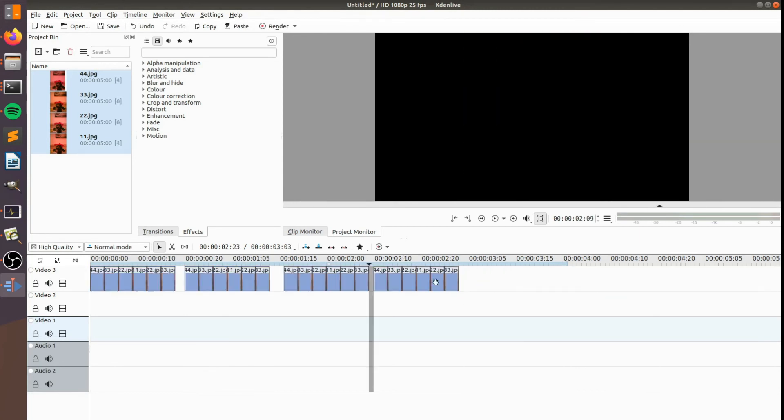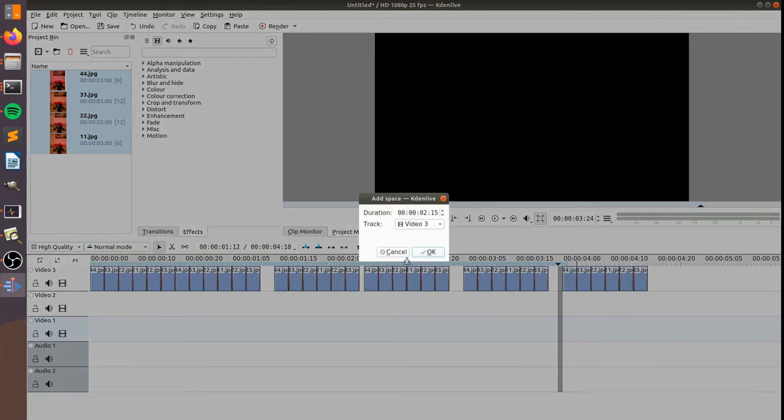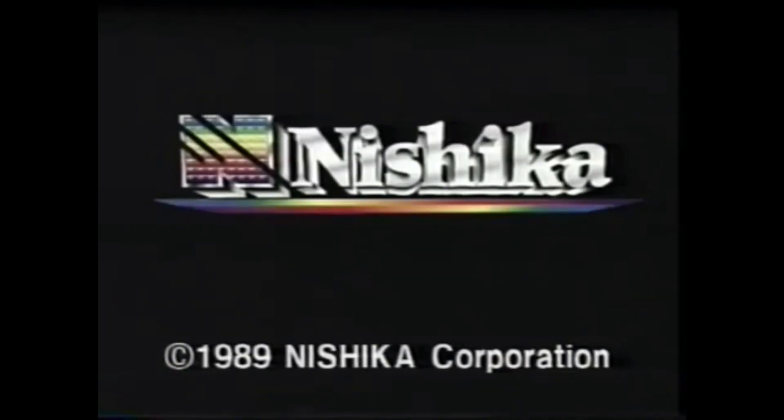This breakthrough in home photography didn't happen overnight. Miraculous. The Neshika 3D camera — it will change the way you picture the world.